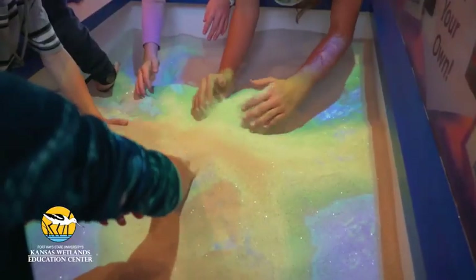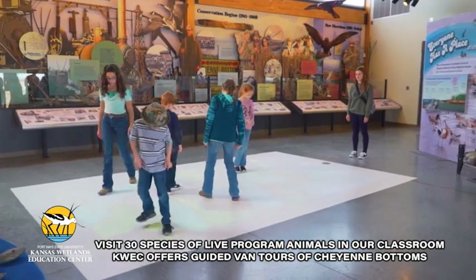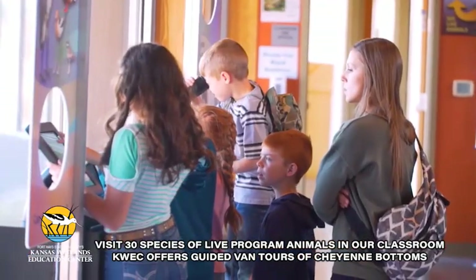The Cope Wetlands Exhibit has interactive exhibits, including an augmented reality watershed sandbox, a one-of-a-kind wetland floor projections game, kids' activity area, and a bird-watching and build-a-bird station.